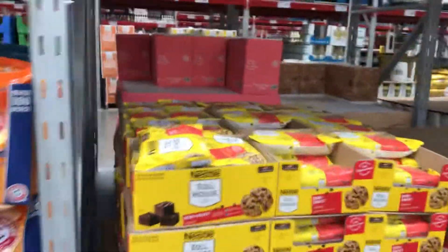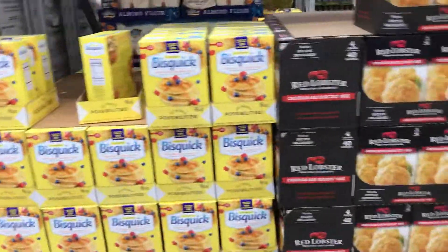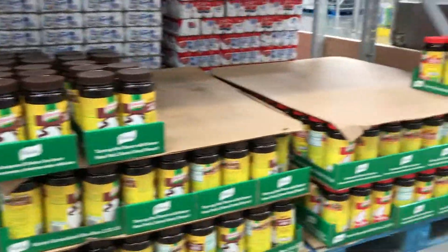Some chocolates, chocolate chip cookies, cheese. Red Lobster, Trader biscuit mix, and some more tartar beef and chicken seasoning.